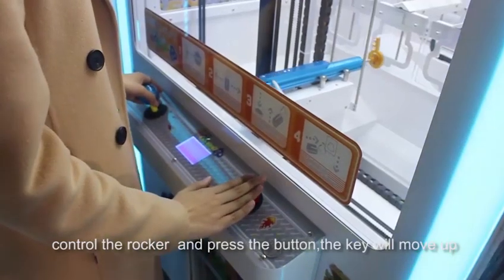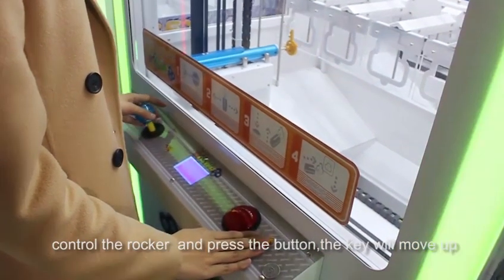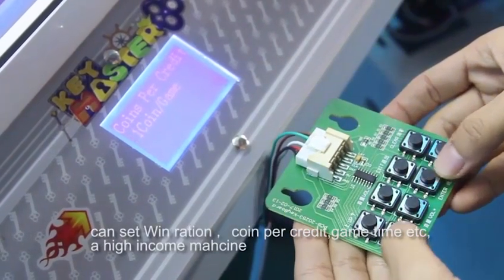Control the locker and press the button — the key will move up. Clean and neat board. Can set win possibilities,